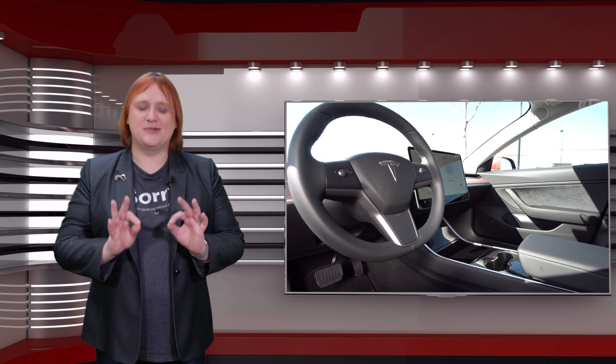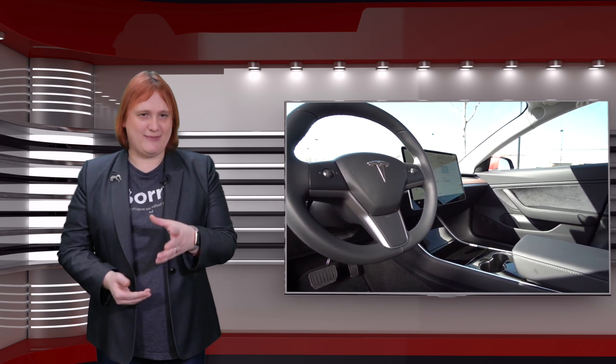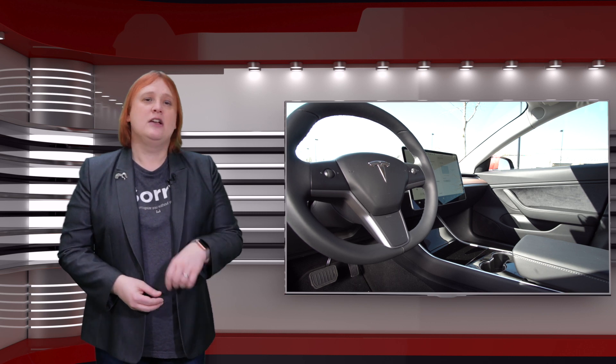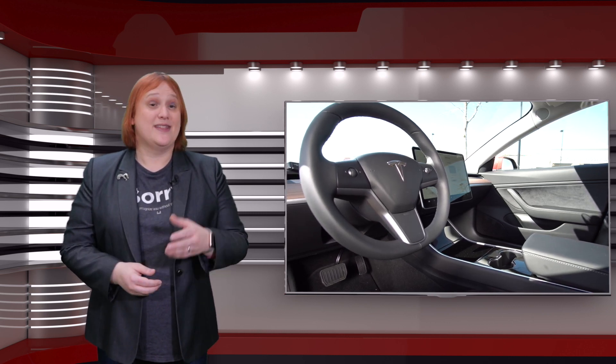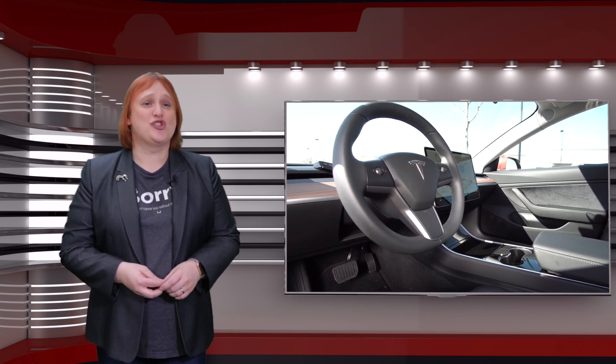Inside, the Standard Range Model 3 has been stripped down to the absolutely bare essentials, with manual seat and steering adjustment, cloth seats, and what Tesla is calling base trim. There's standard maps and navigation functionality on the car's touchscreen display as well.